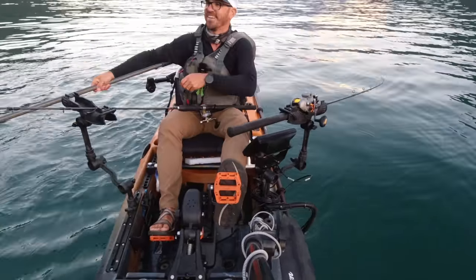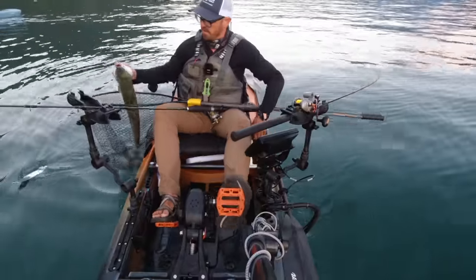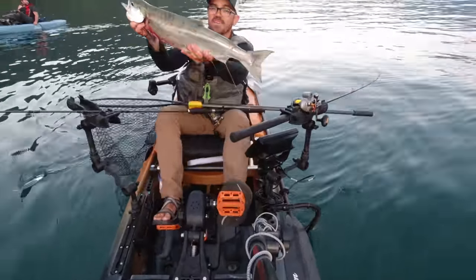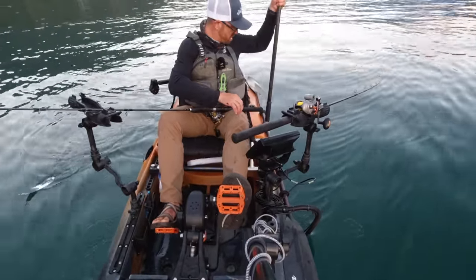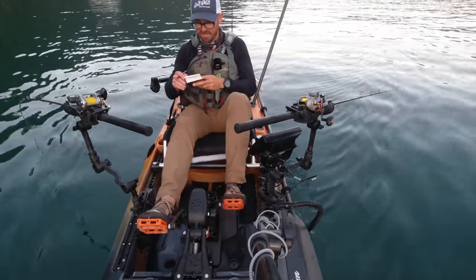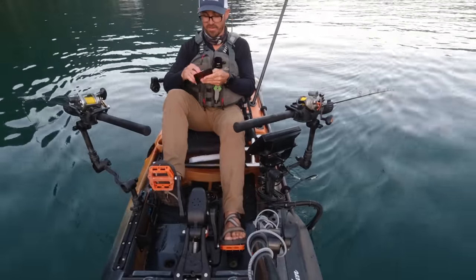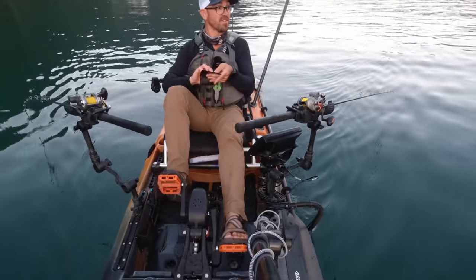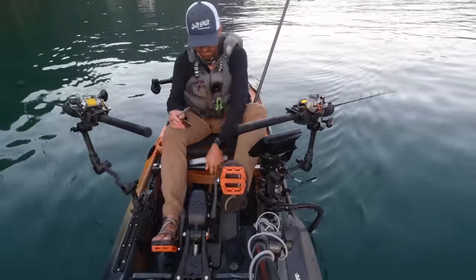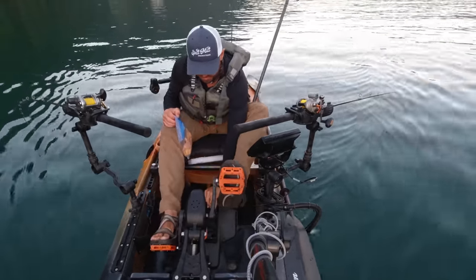That is the prettiest sockeye I've ever caught. That thing is so chrome. Look how pretty that is — beautiful fish. I'm hoping I can get one more and I'll be super happy because that means I'll have done better than yesterday. I think improvement versus oneself is the best way to go about this stuff rather than competing against everybody around you. I've had way more bites today and I think it's just because I'm being more conscientious about my speeds — just staying slow. That seems to be what they want.